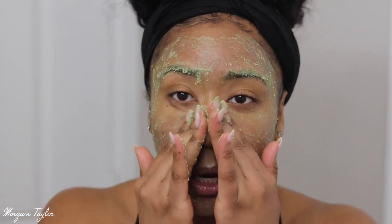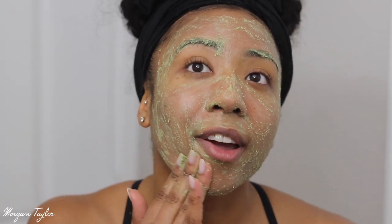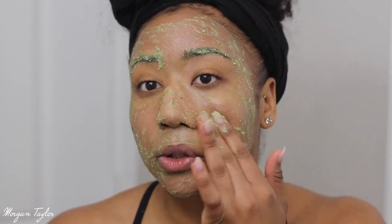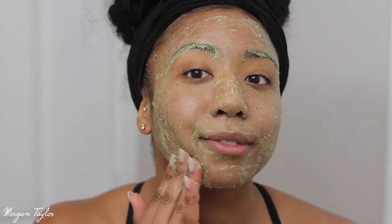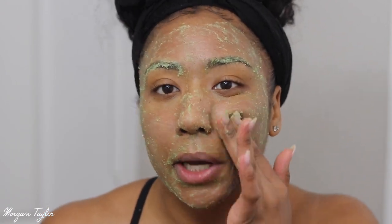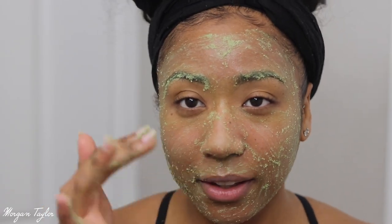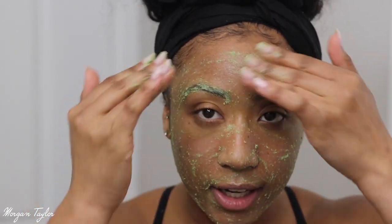The best part is that you can use it two to four times a week and it does not strip your face or dry it out. A lot of scrubs I've used before you can't use that many times, so this one is gentle. When I take it off my face might be a little red — that's just because it's been exfoliated. I'm done with the green stuff on my face, so I'm going to go ahead and rinse it off now.